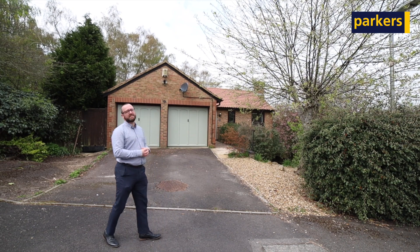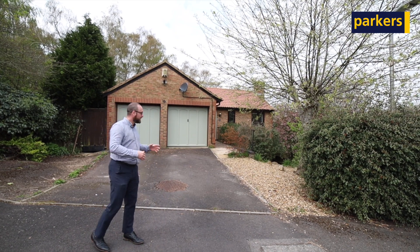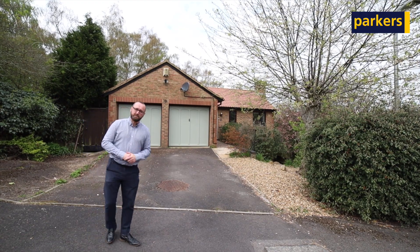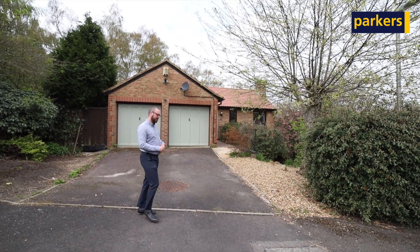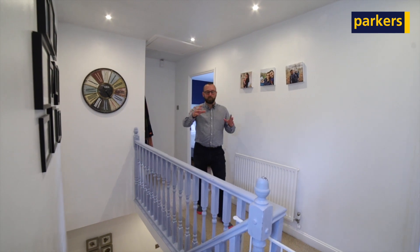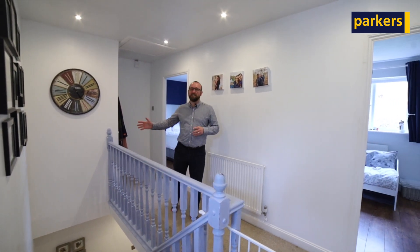We're looking at this property today — it's a four bedroom detached property with ample off-road parking and a double garage. It's really nicely presented throughout. Let's go and take a look inside. We enter on the top floor; we've got some hallway here and that leads down to the living accommodation.